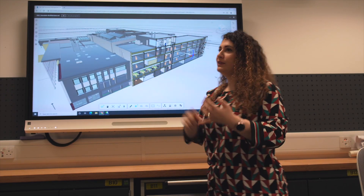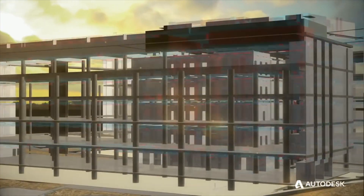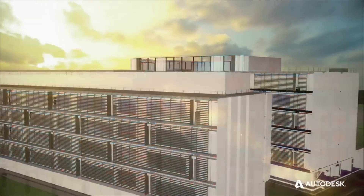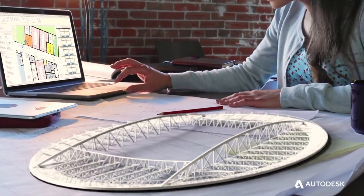BIM refers to building information modeling and it's a process that enables collaboration between different stakeholders involved in a construction project. Applying BIM in publicly funded projects is mandatory in the UK, so there is a huge job market for our graduates. They study architectural technology, building surveying, and construction management, but together with BIM skills they can find lots of different jobs.